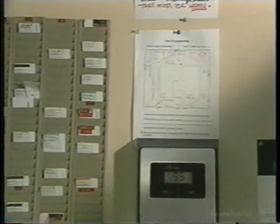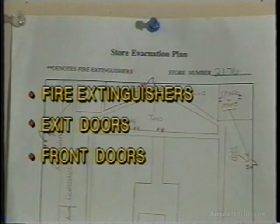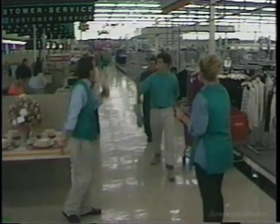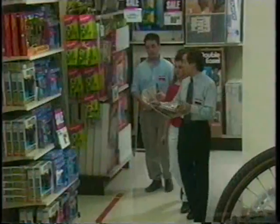Every store has an emergency evacuation plan. The evacuation plan is posted near the time clock. The plan will list the location of fire extinguishers, exit doors, the front doors, and department names. In the event of a fire or other emergency, an announcement will be made over the store intercom to let all associates and customers know that the store must be evacuated. It's a good idea for all associates to familiarize themselves with the crisis handbook, which references critical and emergency situations and how each one should be handled.